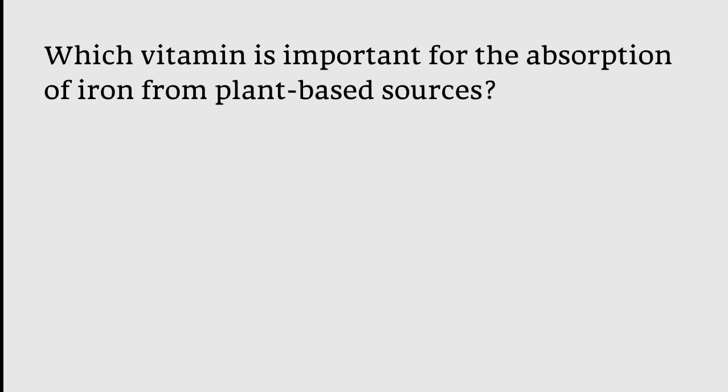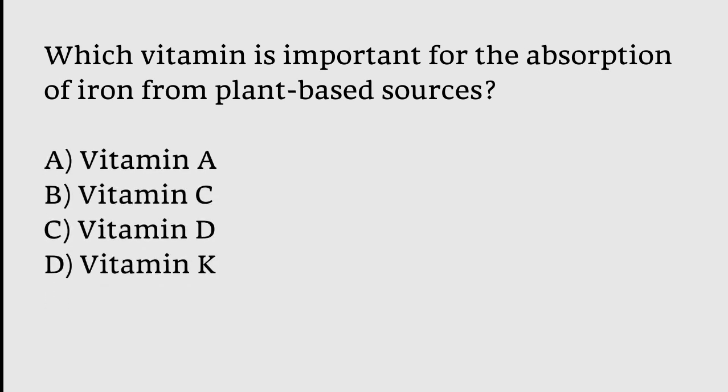Which vitamin is important for the absorption of iron from plant-based sources? The correct answer is Vitamin C — Vitamin C is important for the absorption of iron from plant-based sources.